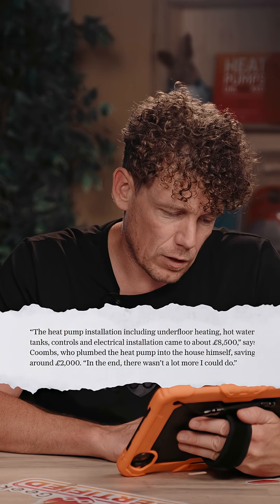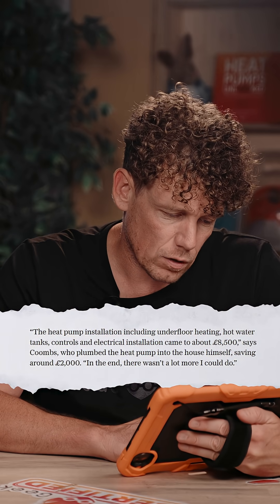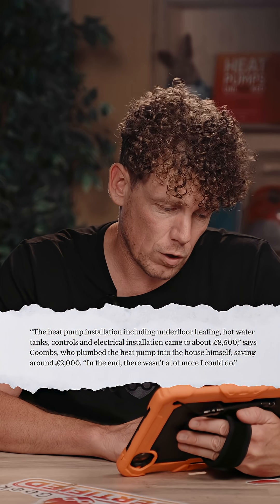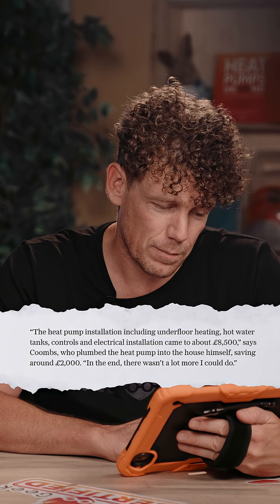The heat pump installation, including underfloor heating, hot water tanks, controls and electrical insulation, came to about £8,500 — says Coombs, who plumbed the heat pump into the house himself, saving around £2,000.